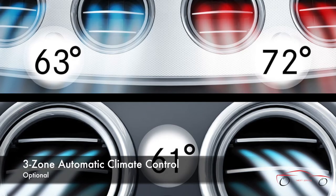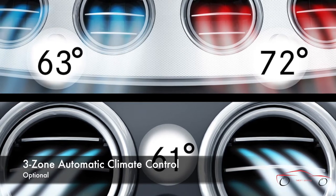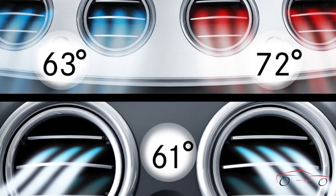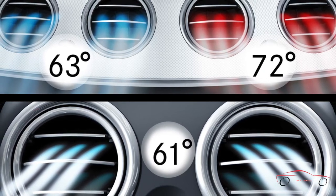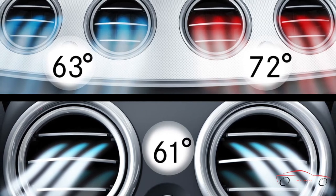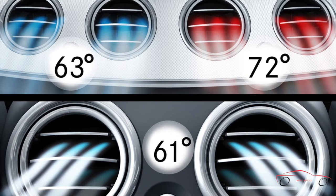In addition to the separate left and right temperature controls, a third zone is dedicated to the rear cabin. Along with fully automatic or manual control of blower speed and airflow distribution, the system includes a humidity sensor, a dust and pollen filter, and an activated charcoal filter that helps remove odors from the cabin air. The rear cabin settings can be adjusted from control panels in the dash and in the second row.